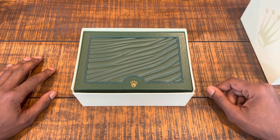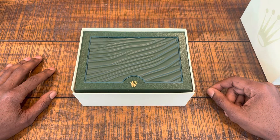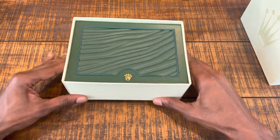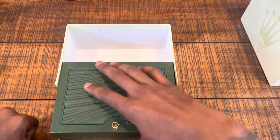So I went to my local jeweler, Tidewater Diamond, and got the hook up from the fellas there. Let's get right into it — we got the Rolex box.